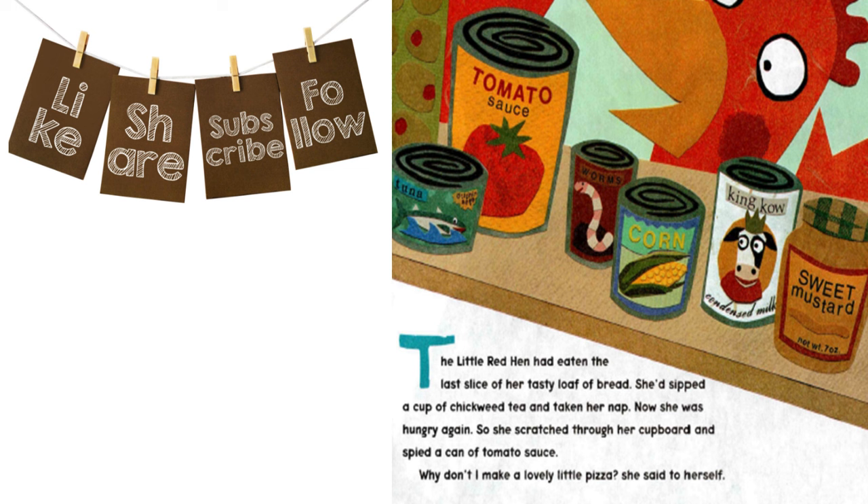So she scratched through her cupboard and spied a can of tomato sauce. "Why don't I make a lovely little pizza," she said to herself.